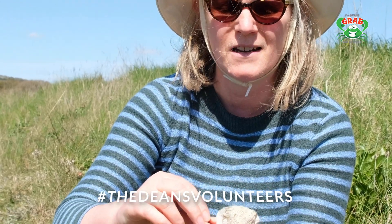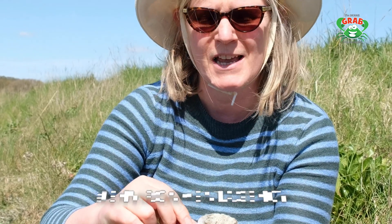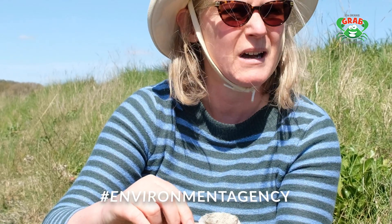Some of them are slightly smaller, some of them are different colours. And if you find them, photograph them and let us know. You can also let South Coast Sirens know, as well as GRAB and the Environment Agency — and any other beach cleaning environmental group.